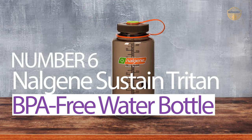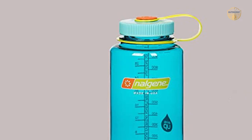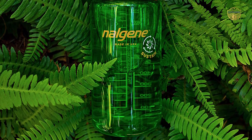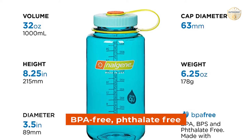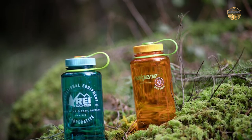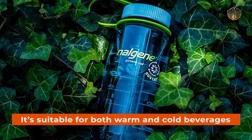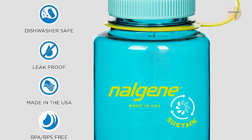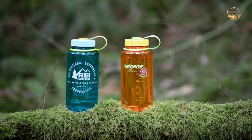Number 6. Nalgene Sustain Trident BPA-Free Water Bottle. Nalgene is a well-known brand when it comes to water bottles, and this new offering is no different. The Sustain bottle is made from material derived from 50% plastic waste, significantly reducing the environmental impact of production and reducing greenhouse gas emissions by offsetting the use of fossil fuels. In addition, the bottle is BPA-free, phthalate-free, and marked with milliliters and ounces for easy measurement. It's suitable for both warm and cold beverages within temperature limits of 40 to 212 degrees Fahrenheit, and its wide mouth makes cleaning much easier. If you're looking for an environmentally friendly option, look no further than Nalgene — your go-to choice since 1984.